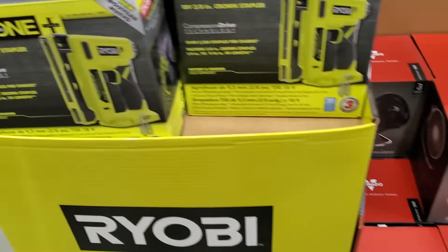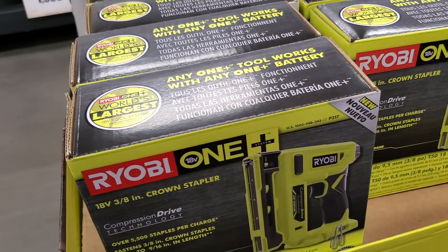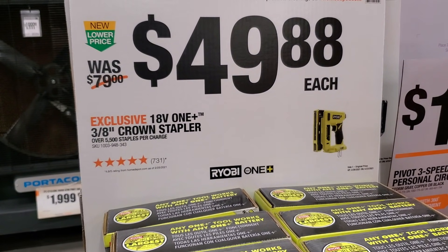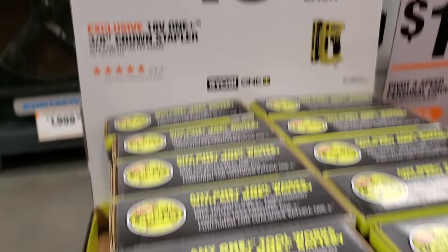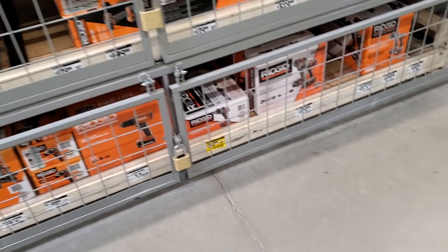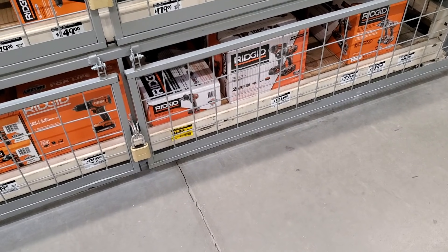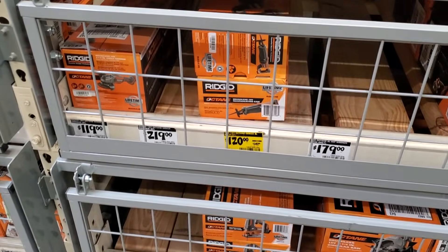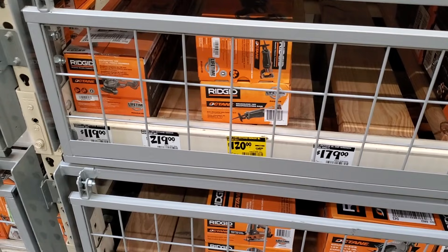That's the cutoff tool. They also got the 3/8 crown stapler 18-volt from Ryobi for $49.88. Then you got the Ridgid hammer drill — looks like $160. This is the hammer drill kit, and $120 for the Ridgid Octane reciprocating saw.